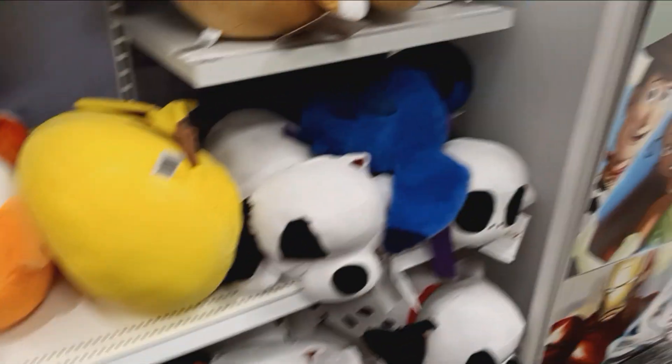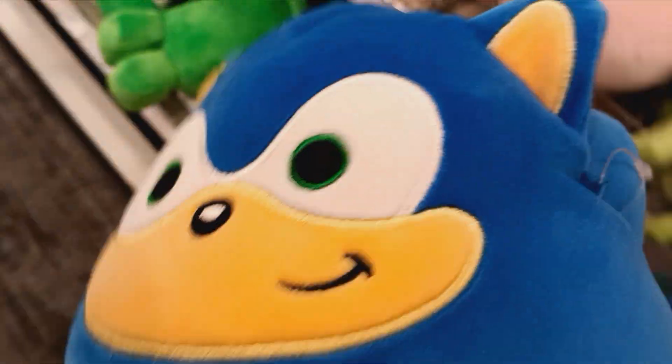Hello my boys and welcome back to Target! We're starting off in the plushie section. I haven't really seen too much of— oh, it's a Sonic Squishmallow! I love these guys everywhere! So squishy! Adorable! Let's see what else we got. Little doggie. Hello little doggie! Pat pat. Good dog. Let's see what else we can find.